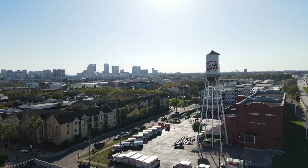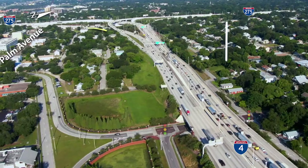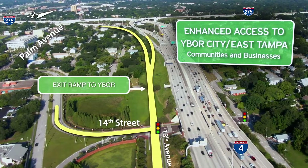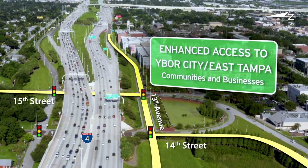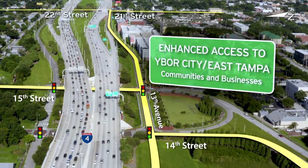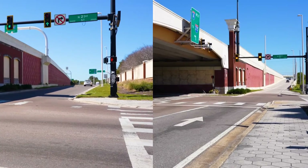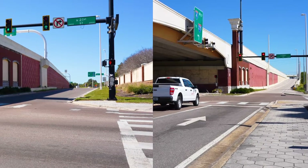Drivers heading to Ybor City and East Tampa from southbound I-275 will use the current flyover bridge, then exit at 14th and 15th Streets. If you're heading northbound, you'll use the new exit located just north of Palm Avenue. Drivers will still have access to historic Ybor and 21st and 22nd Streets by using the frontage road, 13th Avenue, that will be widened to two lanes. The new exit location will provide more direct access to places like Hillsborough Community College. The on-ramp from 22nd Street to eastbound I-4 and the exit to 22nd Street from westbound I-4 will remain as they are today.